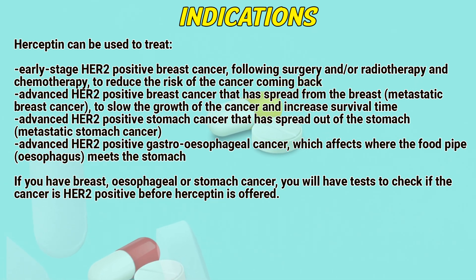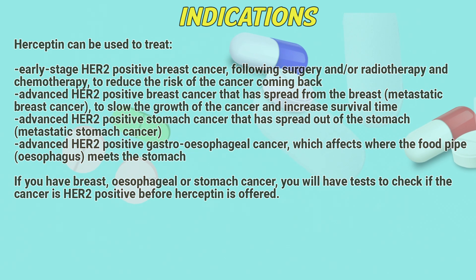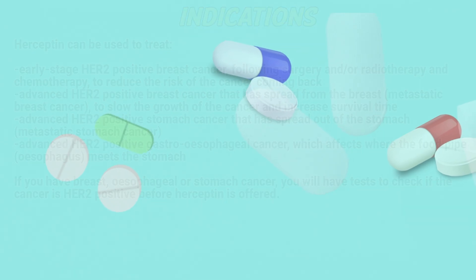Hyseptin is also used for advanced HER2 positive gastroesophageal cancer, which affects where the food pipe (esophagus) meets the stomach. If you have breast, esophageal, or stomach cancer, you will have tests to check if the cancer is HER2 positive before Hyseptin is offered.